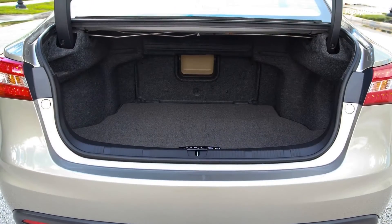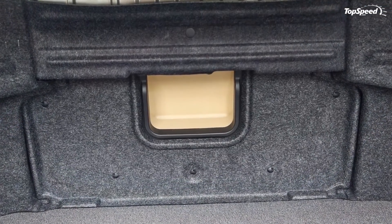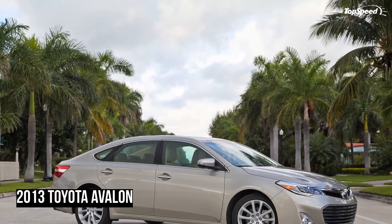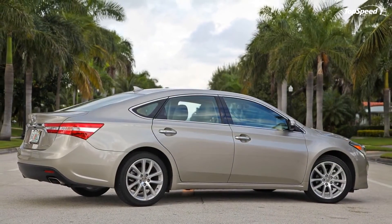The list of optional equipment will include a JBL Synthesis premium audio system, HDD premium navigation with a seven-inch screen, dynamic radar cruise control, heated and cooled front seats, heated rear seats, and a three-zone air conditioning system.